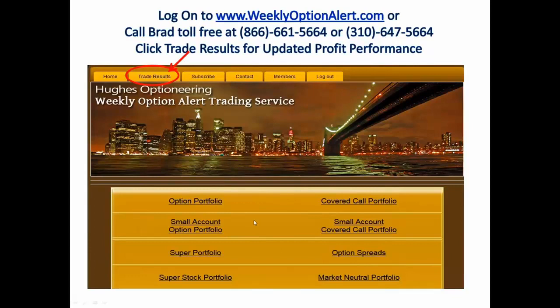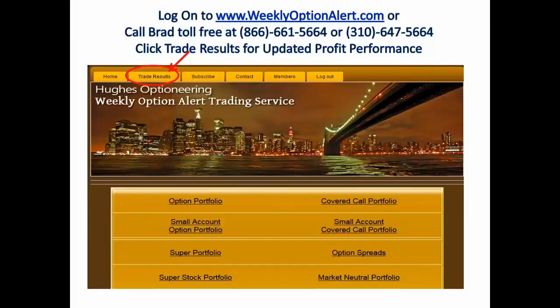If you want to get updates on the market neutral spread portfolio, you can log on to weeklyoptionalert.com or give Brad a call at 866-661-5664. Clicking the trade results link at Weekly Option Alert will give you updates on how the various strategies are performing. That concludes the presentation — happy to take questions.